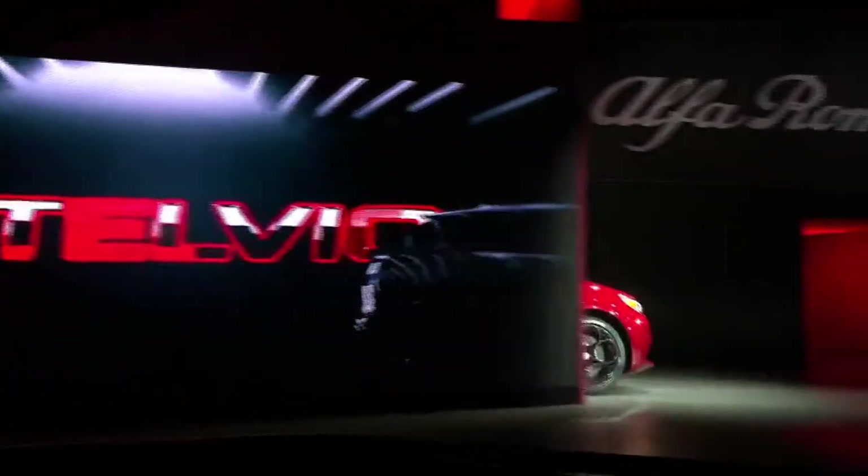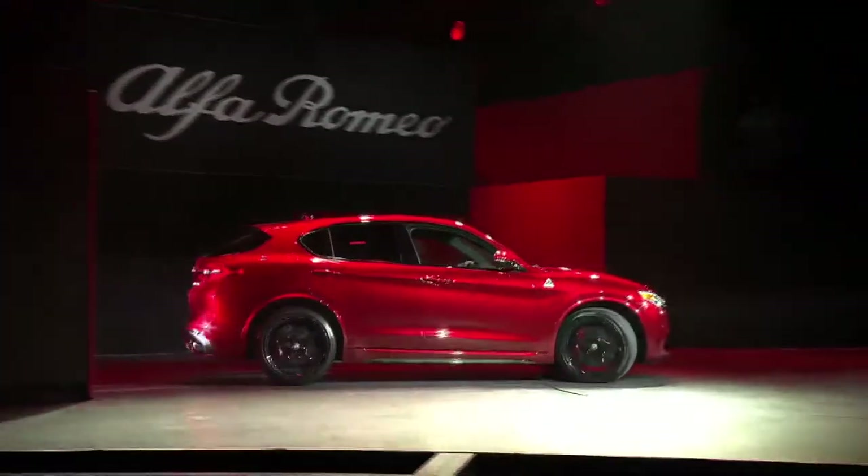Today, a small but significant number of models are on sale around the USA. One thing about the Stelvio that's always fun — and the Giulia for that matter — Alfa Romeo don't put a start button on the dash. They actually put it on the steering wheel. So every time I get in the vehicle, because I drive them for a week at a time, I have to think about where the start button is to start the vehicle up.